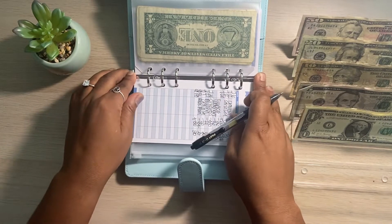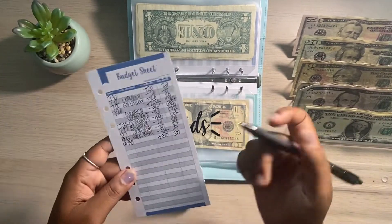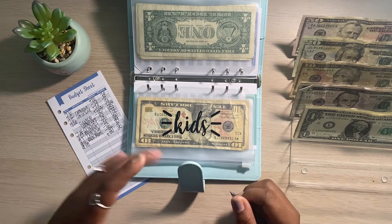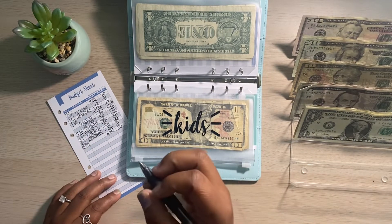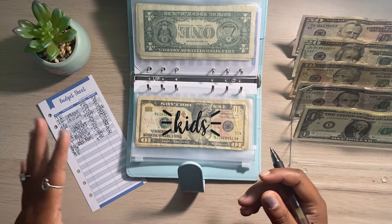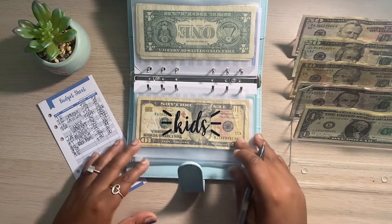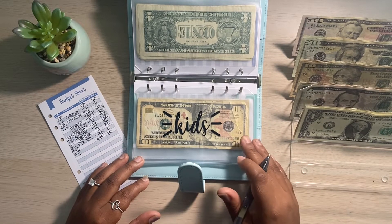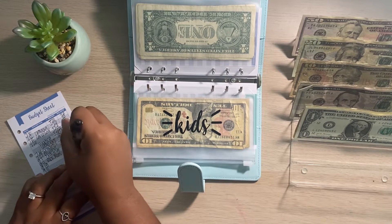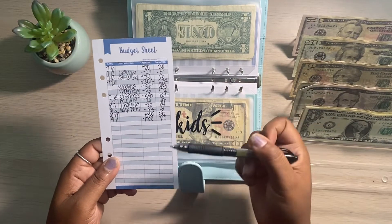Moving right along to our next sinking fund envelope — this is our kids' envelope. Last time I stuffed these, I put in $30 for the kiddos. And surprisingly, they haven't asked me for any money for anything, so they still have their $30 in this envelope. This is just for small items — if they want to buy something at the store, they have something at school and want to take some money, or they want to buy extra snacks at school. For this stuffing, we are giving kids another $30, which now puts our kids' envelope at $60.